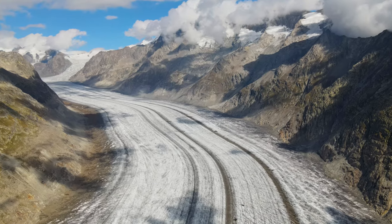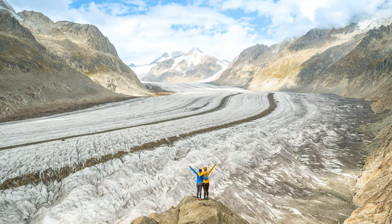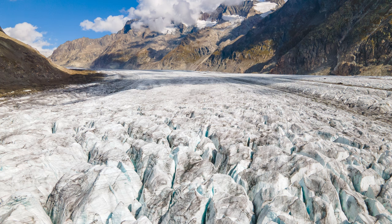Welcome back to the channel guys. Today Kaylee and I are at the Aletsch Glacier in Switzerland. It is the longest glacier in the Alps — over 20 kilometers long — and it is absolutely stunning.